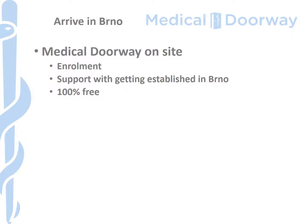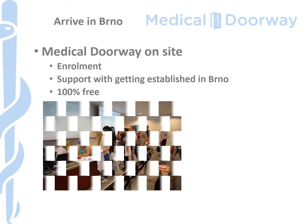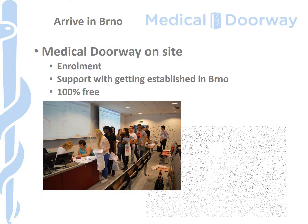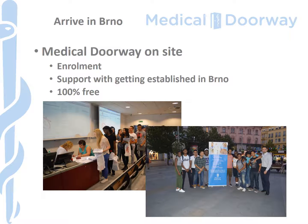Eventually you'll be in Brno, and the Medical Doorway team will be on site during your enrolment week. We are there throughout the enrolment period to help with all the processes and procedures you need to go through. We can help with things like bank accounts, travel cards — anything you need while we're there. We come out completely free of charge and we're on site to give you a hand. In addition to that, we'll also do a meet and greet with all the students so everyone gets the chance to go for a meal, get to know each other and feel settled in Brno and at Masaryk University.